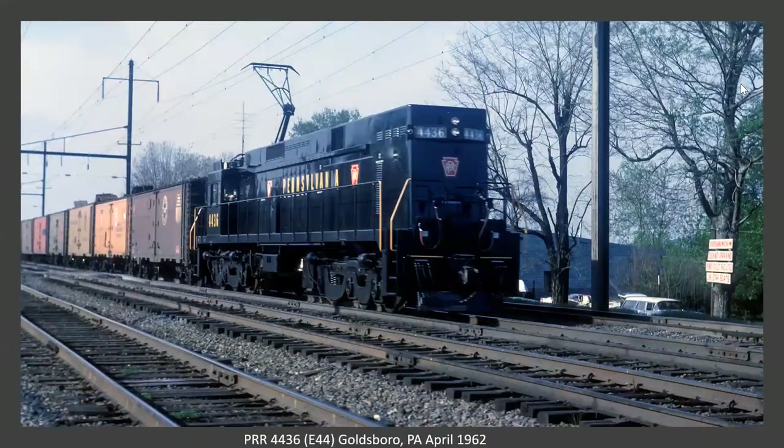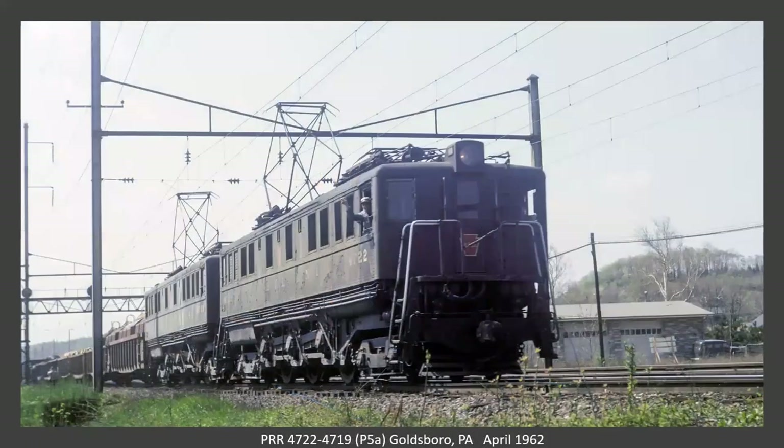A little further north at Goldsboro with another E44. This looks like it's been through the wash rack. Those look like refrigerator cars and you can see the icing hatches are open. Now also at Goldsboro we have a pair of P5As. I notice a lot of these shots the engineers are waving — that was pretty common back in those days. I think less so nowadays. Nice to see.